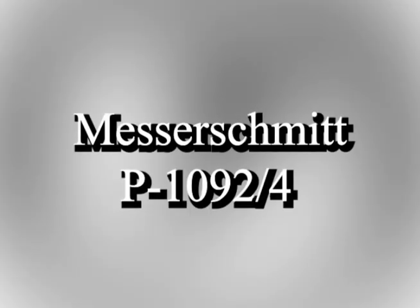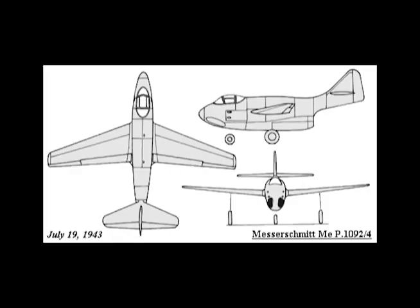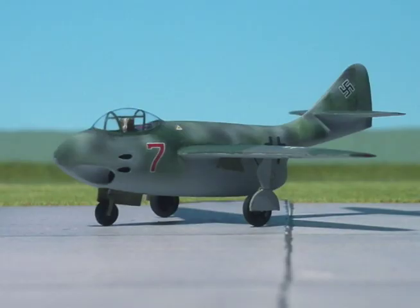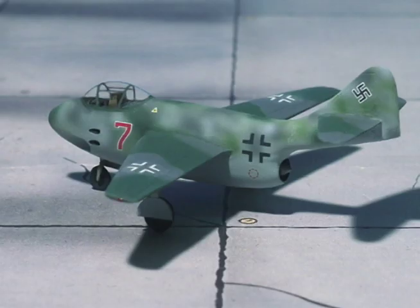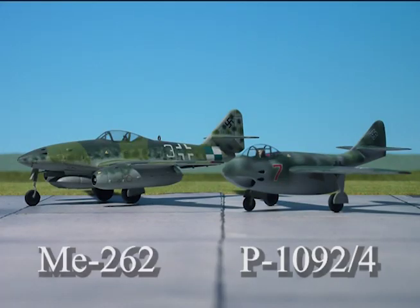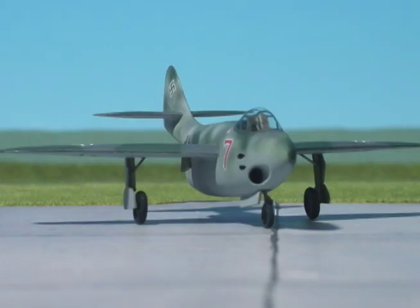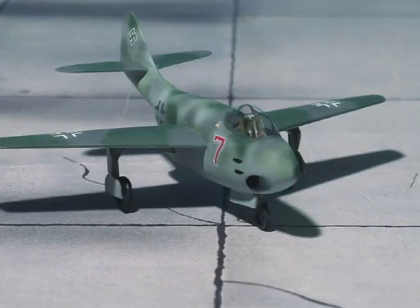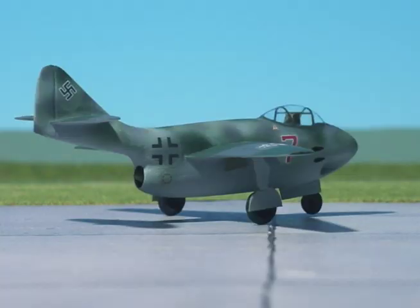The ME P 1092/4 design further refined the previous design. The fuselage remained similar to the P 1092/3, but the cockpit was moved to the extreme forward fuselage, affording the pilot a much better view. The wing was swept back at 18 degrees, and the wing, tail, and control systems were mostly borrowed from the ME 262. The same air intake and turbojet remained from the 1092/3 design. Although the cockpit now occupied much of the nose, there was still room for four MK 108 30mm cannons, located further aft in the fuselage sides.